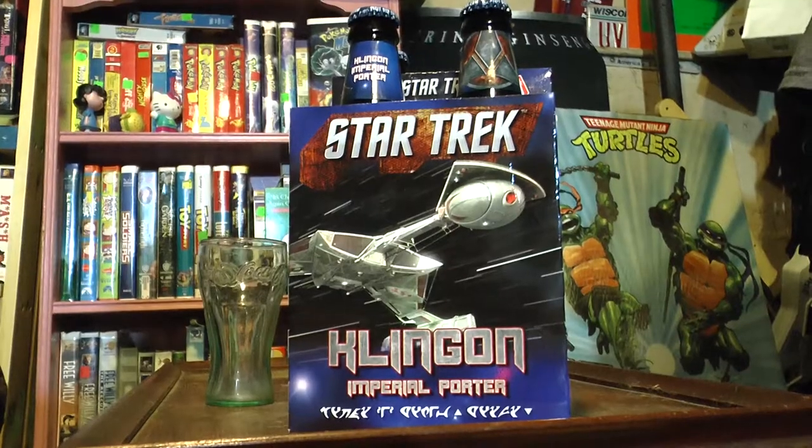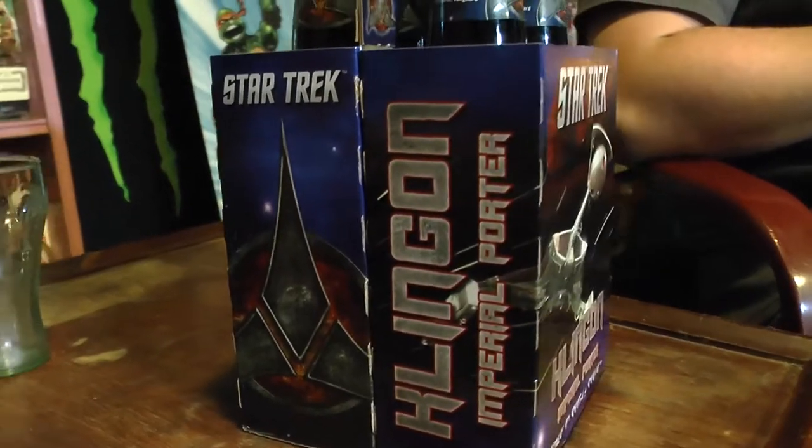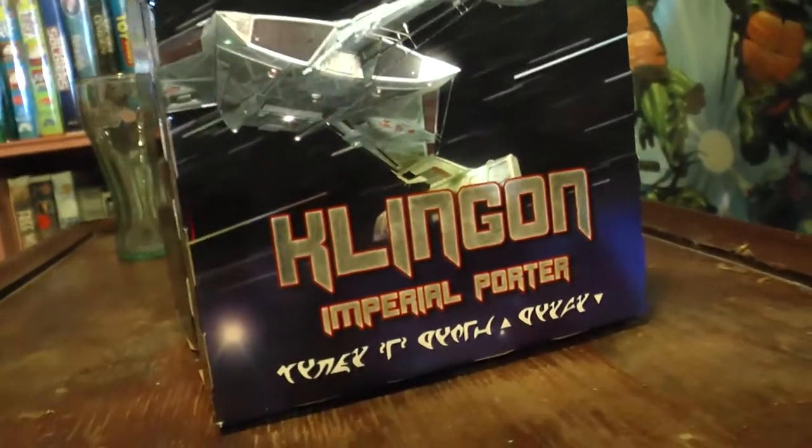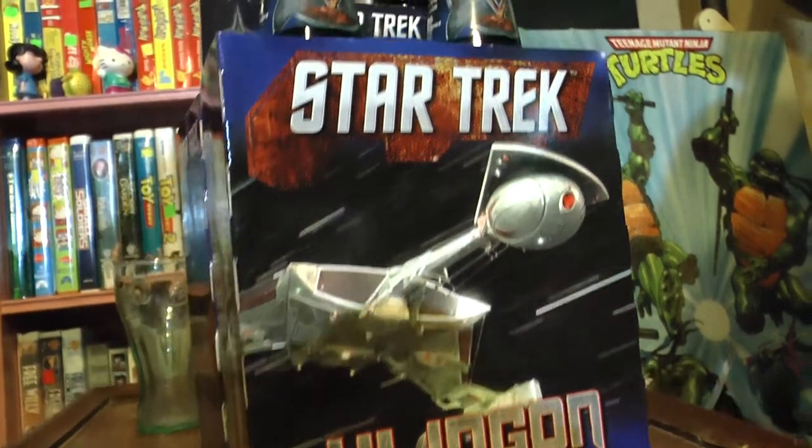Today we have Klingon Porter, Imperial Porter — Star Trek edition. This is a limited edition porter beer made by Schmaltz Brewing Company, Clifton Park, New York, established in '96. Out of New York, been around for about 20 years now.